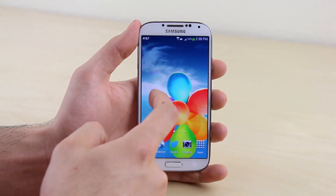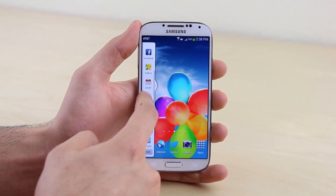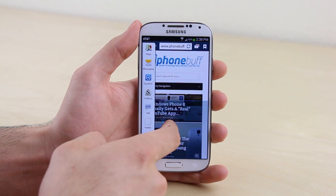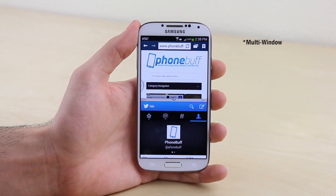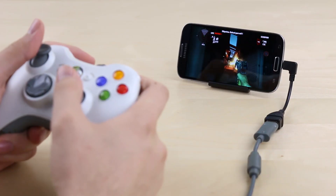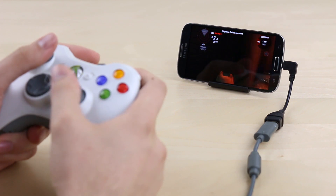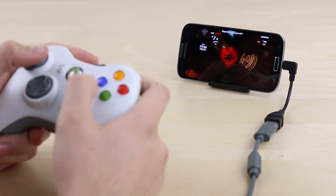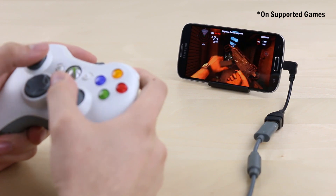Twenty-three: with iOS 7 the multitasking on the iPhone 5S has drastically improved, but it's still no match for the multitasking power on the Galaxy S4, with options like multi-screen which allows you to use two apps at once on the screen simultaneously. Twenty-four: unlike the iPhone 5S, you can easily connect an Xbox controller to the Galaxy S4 with an OTG cable so you can play games as if the phone was its own little console.